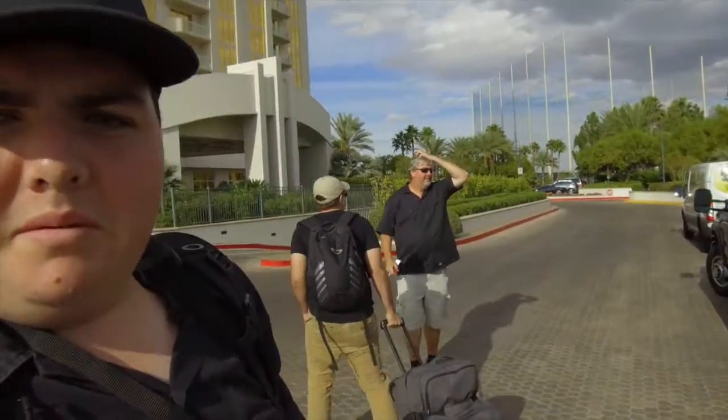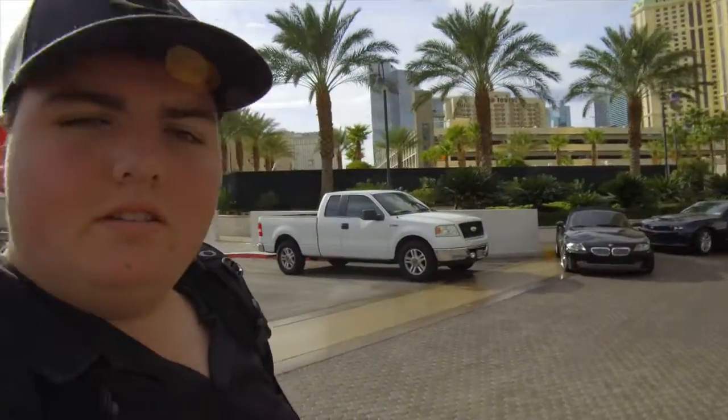So we just made it to Vegas. It was about a four and a half hour drive — it's probably going to be pretty quick for you guys, about 30 seconds. We're going into MGM Signature right now to check in.